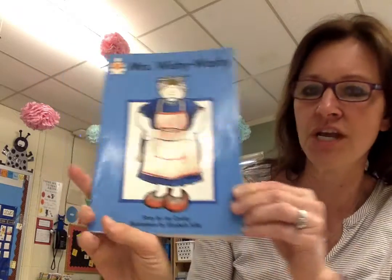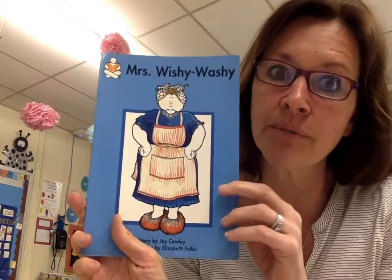Mrs. Wishy-washy. Story by Joy Cowley. There's a very funny part in here — don't laugh!